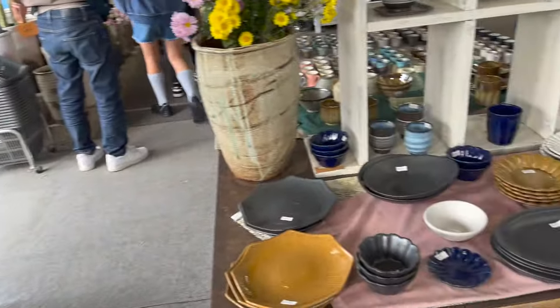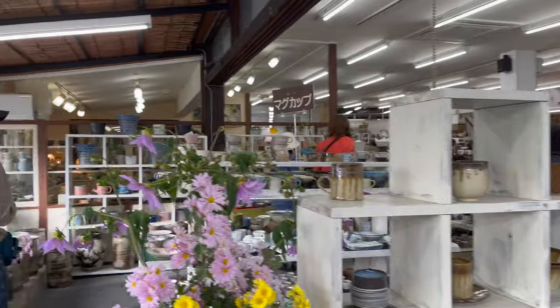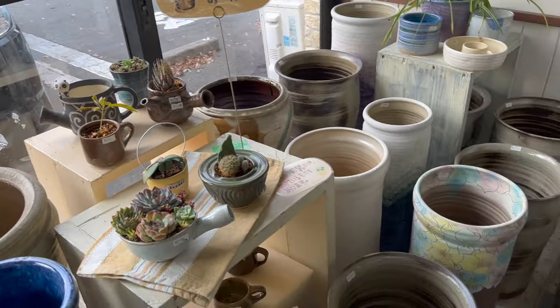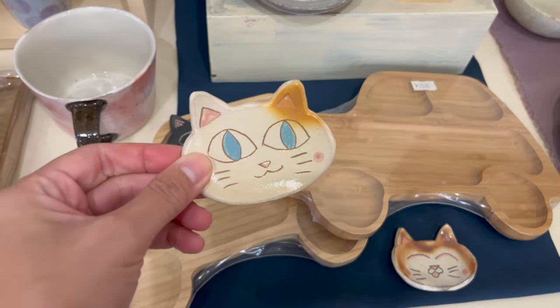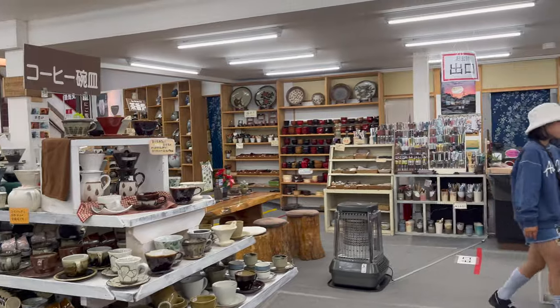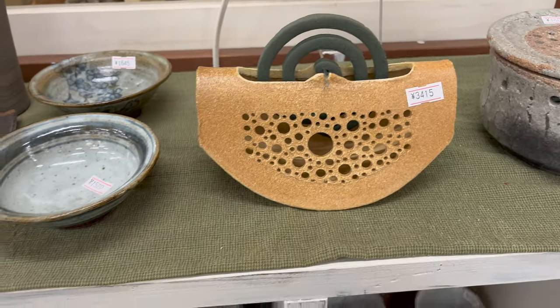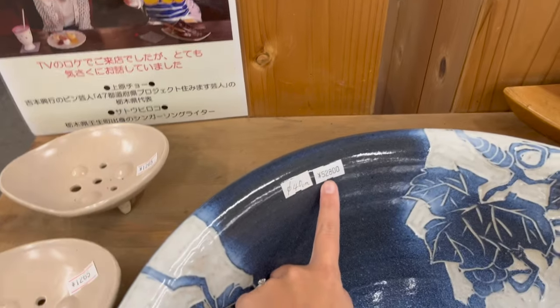Finally, we're seeing a lot of Mashiko ware now. The store is called Yamane. Cute plates for kids, cat bowls like this. We have a pottery washbasin here — this is a washbasin for 52,800 yen.